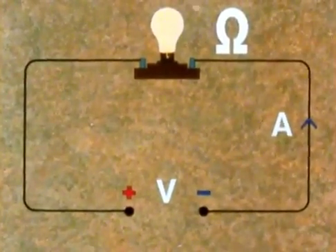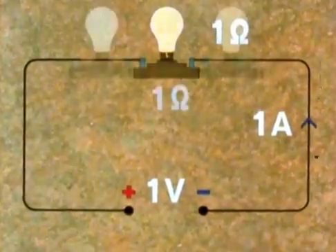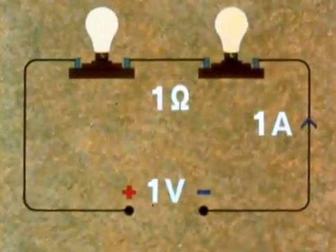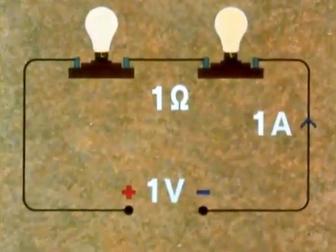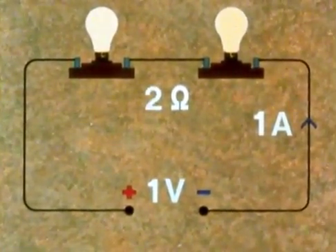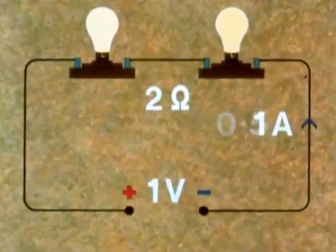So now in our circuit with one volt, one amp, and one ohm, if we put two lamps in the circuit, what do you think will happen to the resistance? Of course, it will double to two ohms. So what will happen to current? The one volt EMF will now only be able to manage half an amp.